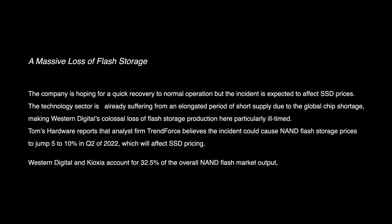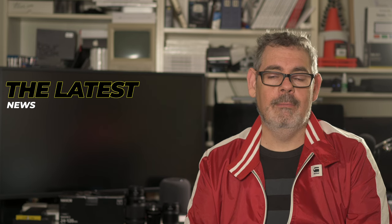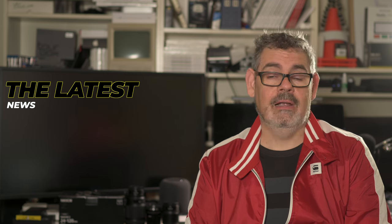Western Digital's partner is Kioxia, and they account for 32.5% of overall NAND flash output. It's a significant impact on the market, but it just shows there is memory in so many things that we use in our modern day lives. This has a real impact on manufacturing, and we already know that silicon manufacturing in general is under a great deal of strain, so none of this helps.